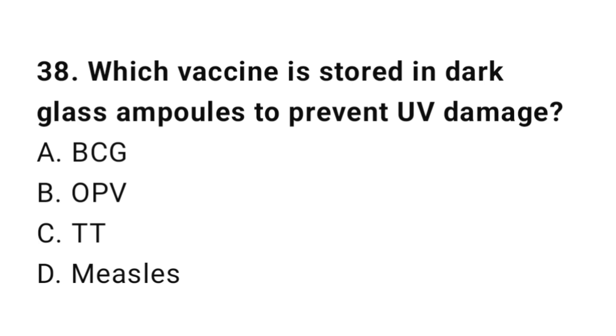Question number 38. Which vaccine is stored in dark glass ampoules to prevent UV damage? The right answer is C: TT.